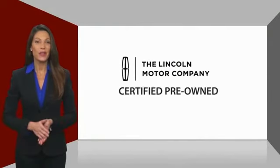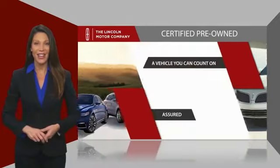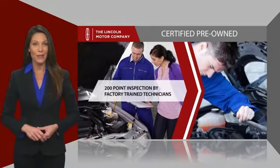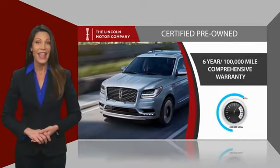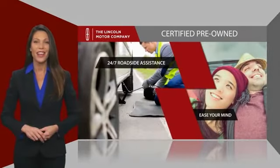With Lincoln-certified pre-owned vehicles, you can rest assured that you're getting a vehicle you can count on. All Lincoln-certified vehicles go through a thorough inspection by factory-trained technicians and come with a comprehensive warranty. And just to ease your mind, they also provide 24-7 roadside assistance.